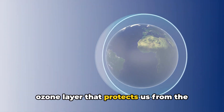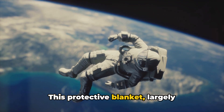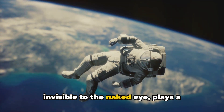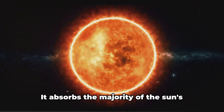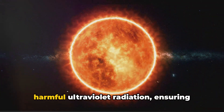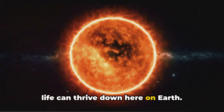Next is the stratosphere, home to the ozone layer that protects us from the sun's harmful UV rays. This protective blanket, largely invisible to the naked eye, plays a crucial role in keeping our planet safe. It absorbs the majority of the sun's harmful ultraviolet radiation, ensuring life can thrive down here on Earth.